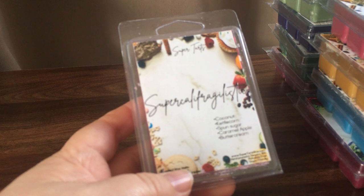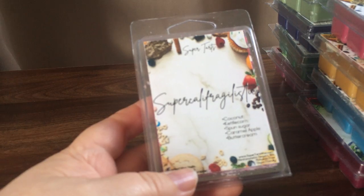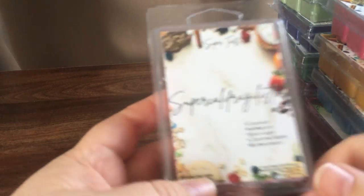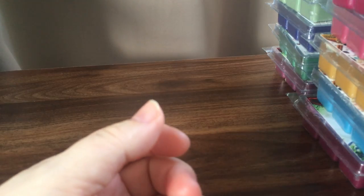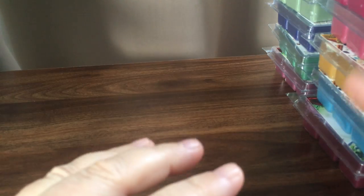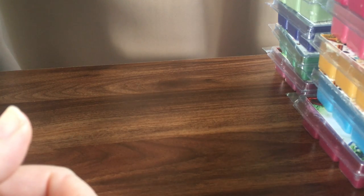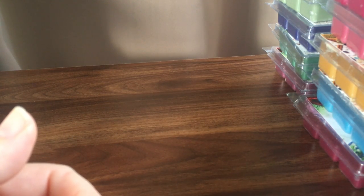Just under $8 per clamshell isn't too bad because there are places in Australia that sell them for that much — you can pay eight, nine, ten dollars for a clamshell. Usually the price in Australia is around four to six dollars, but they just don't have the range of scents here. So paying just under $8 including all the shipping is pretty good. All up, my mum and I purchased 109 of them; my order is 29, which I'll go through first.